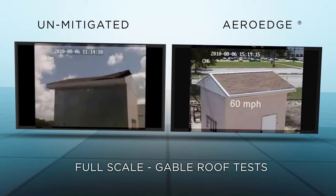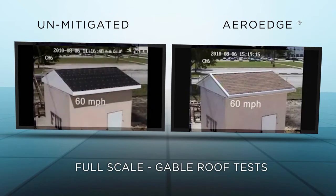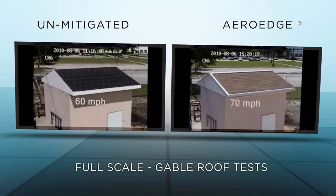These two shingled roofs were identical except that one was protected by ArrowEdge and the other wasn't. As you can see, ArrowEdge is just as effective on gabled roofs too.